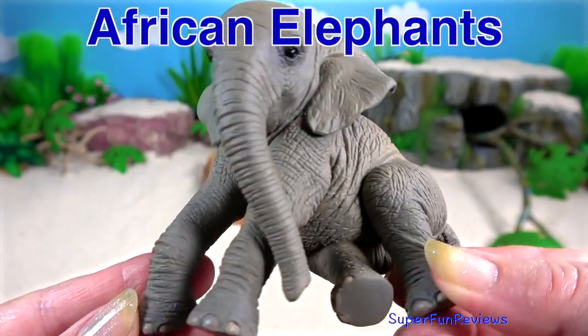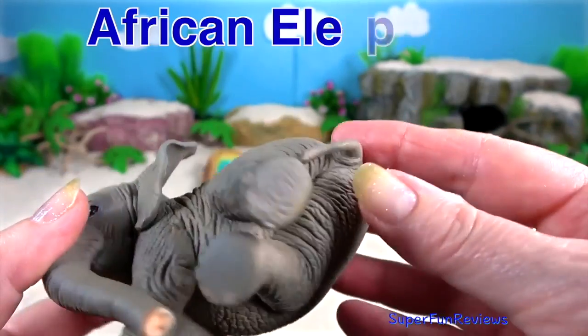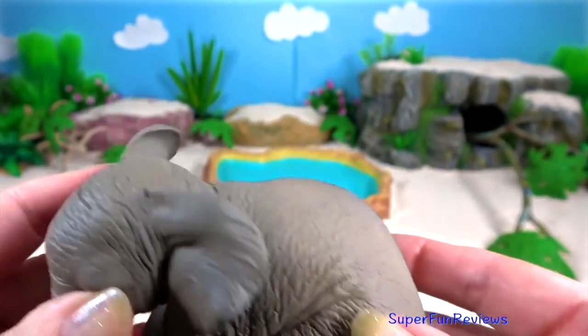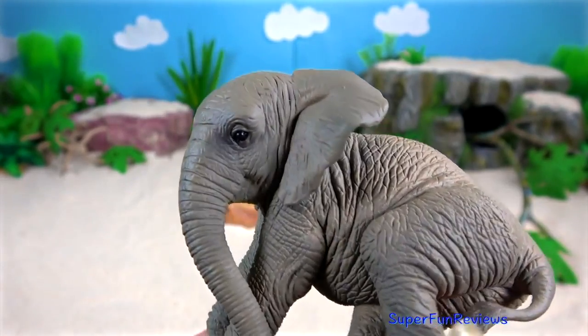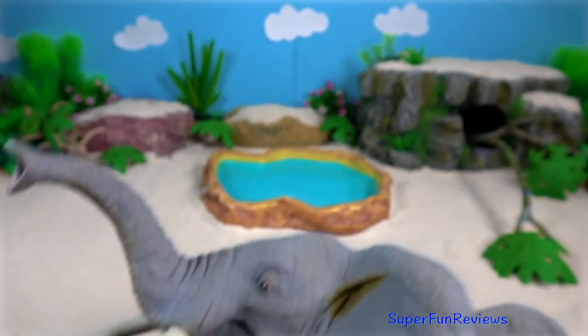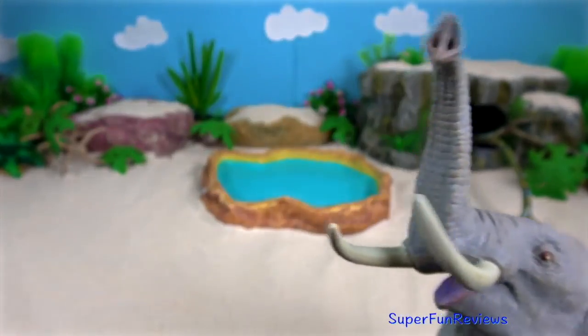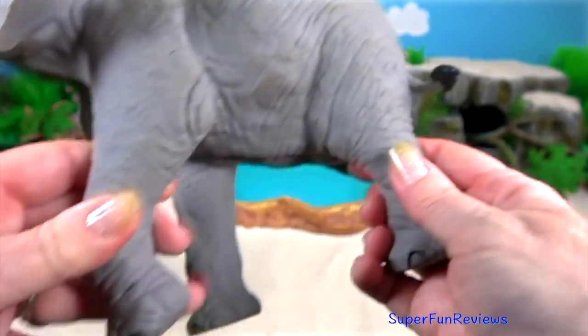African elephant. They have grey folded skin up to 30 millimeters thick that is covered with sparse bristled dark brown to black hair. Short tactile hair grows on the trunk, which has two finger-like processes at the tip, whereas Asian elephants only have one.